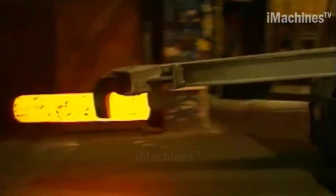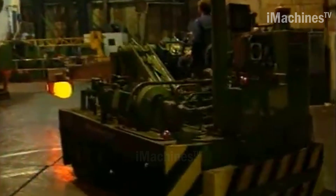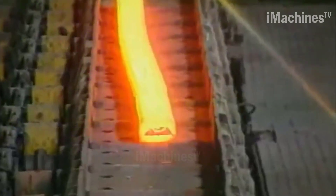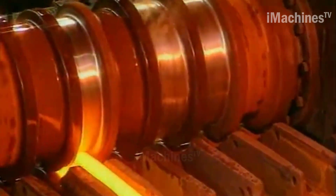The final stage of the process is casting. The molten steel is poured into molds, which are then cooled to form solid steel products. The casting process is carefully controlled to ensure that the products are of the required shape and size.